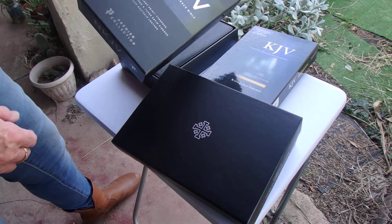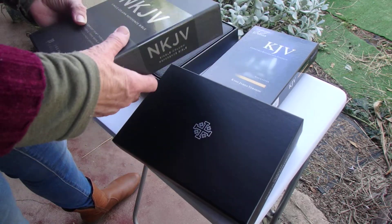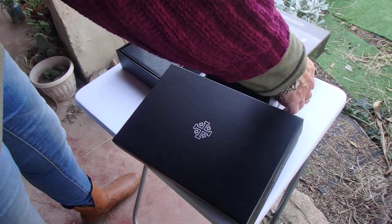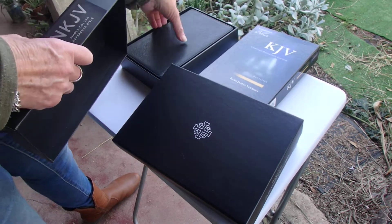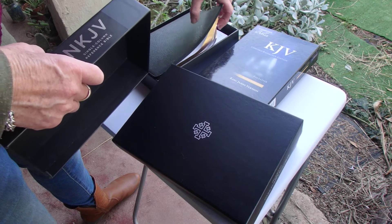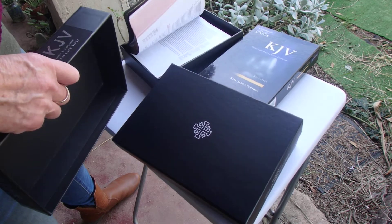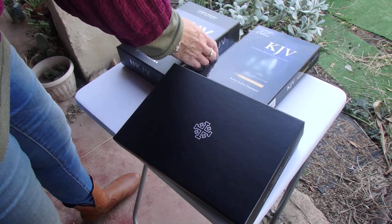The first one is the New King James single column, and all of these I've reviewed at different times. It's this one — a really nice Bible — and so that's going.